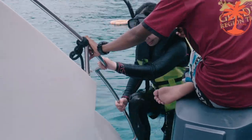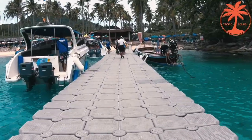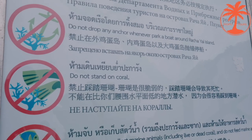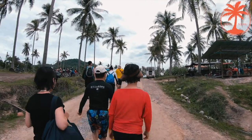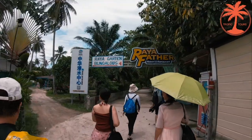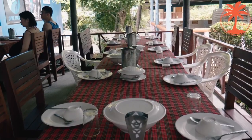After snorkeling, we land on Rachea Island. It is time for lunch, which takes place in the middle of the island and is adapted for our customers.